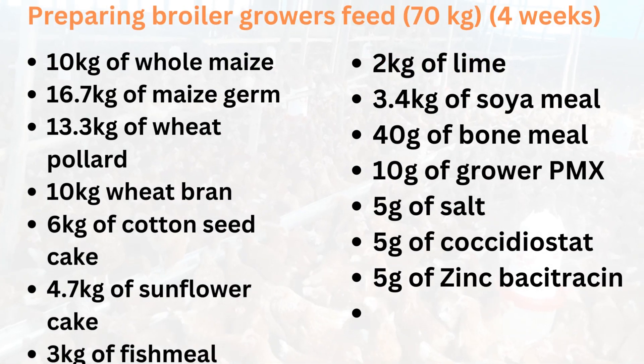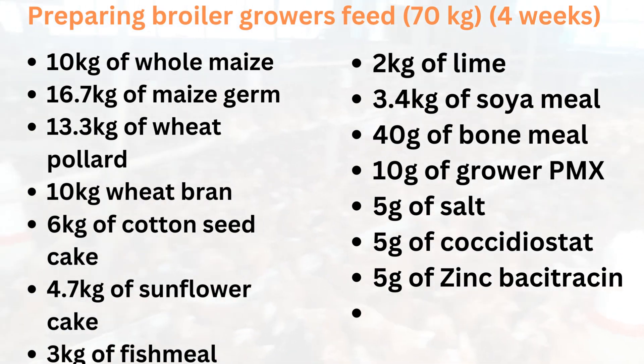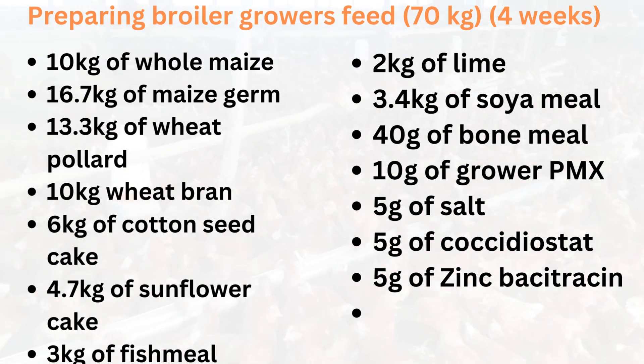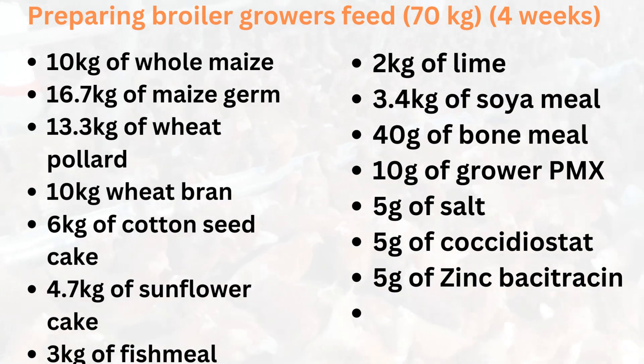And finally, a formula for 70 kg of broiler finisher feed, that is for 4 weeks and above.